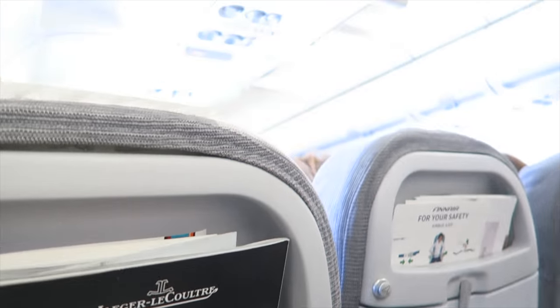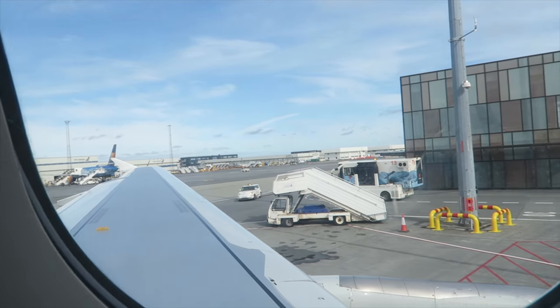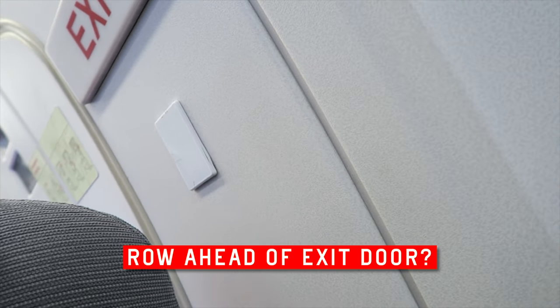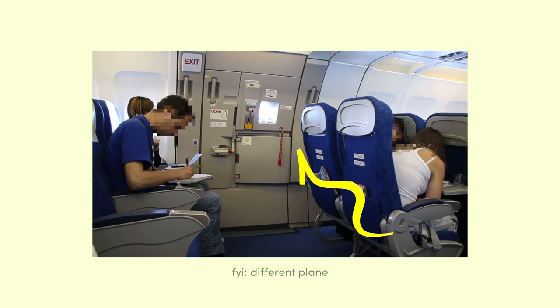While there's no screen for each passenger in economy, a shared screen awaits. It might strain your neck, in which case there's also the window to enjoy aerial views. Just letting you guys know, if you sit right in front of the exit door, your reclining may be restricted — it's to prevent blockage in the event of an emergency.